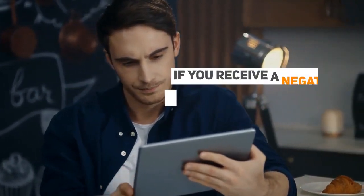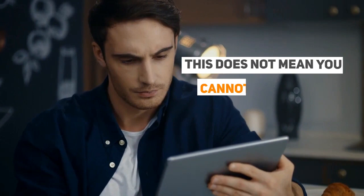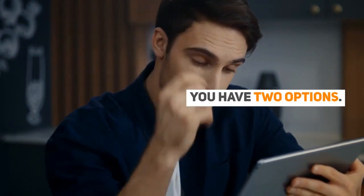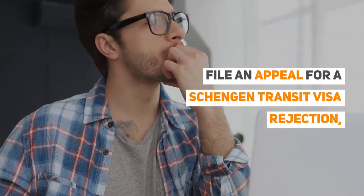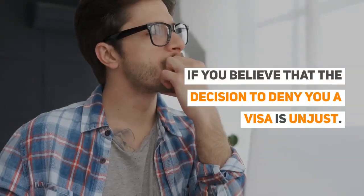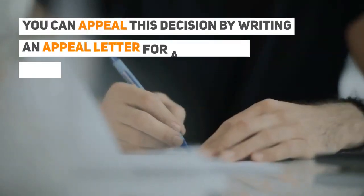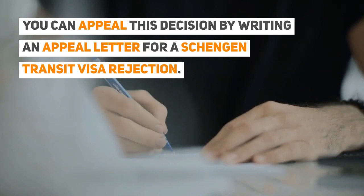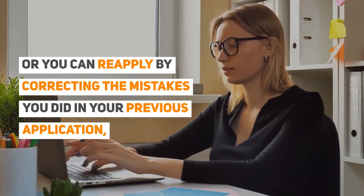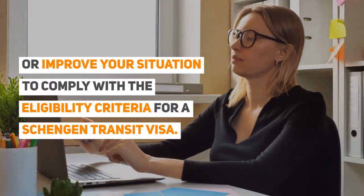What if your Schengen transit visa is rejected? If you receive a negative answer in your Schengen transit visa application, this does not mean you cannot ever transit through the Schengen area. You have two options: file an appeal for a Schengen transit visa rejection if you believe that the decision to deny you a visa is unjust — you should have a strong basis for your complaint and can appeal by writing an appeal letter. Or you can reapply by correcting the mistakes in your previous application, or improve your situation to comply with the eligibility criteria for a Schengen transit visa.